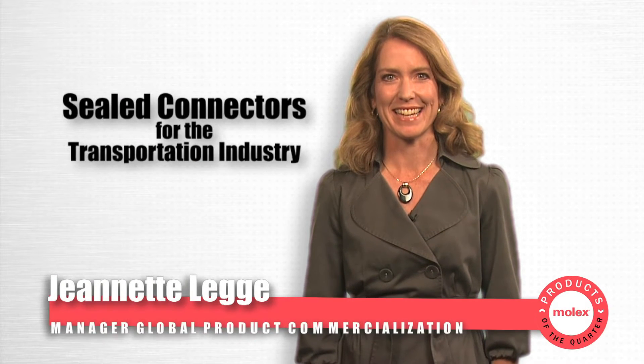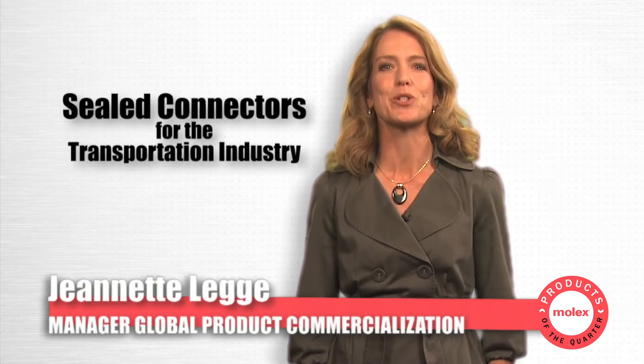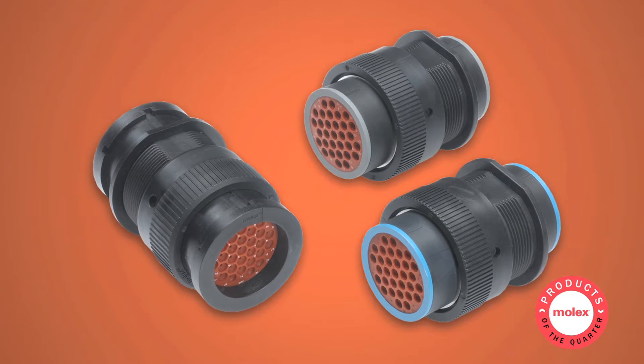Hello, I'm Jeanette Legg. There are many factors that go into specifying connectors for the transportation industry. High performance, weight reduction, space savings, and durability are all key.